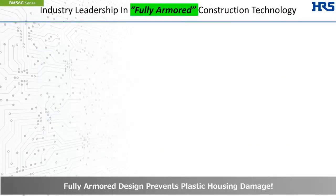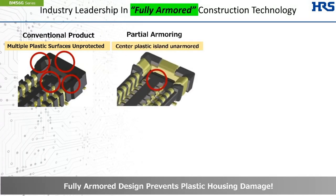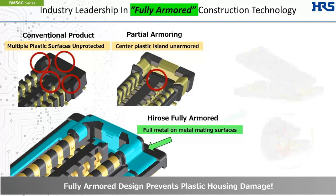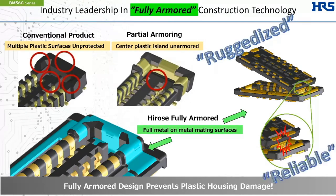Hirose brings what we call fully armored construction to our manufacturing process. Many micro board-to-board solutions leave plastic exposed in multiple locations, with the chance of these submillimeter-thick structures chipping or even breaking during assembly. Partial armoring may protect some surfaces but leave others exposed — such as the center plastic island in this example. Our leadership in full armor design results in full metal-on-metal mating surfaces, delivering superior mating protection with a repeatable high-yield design.